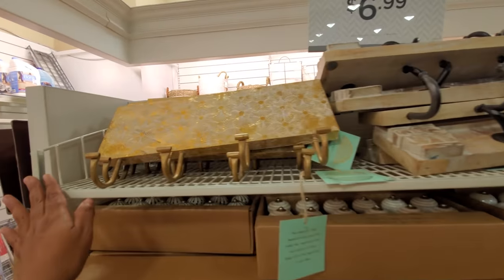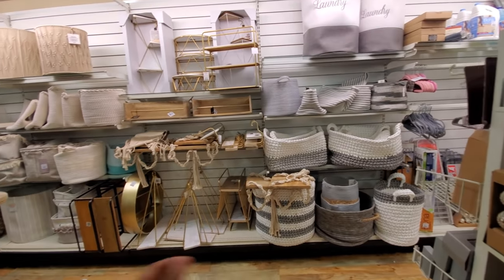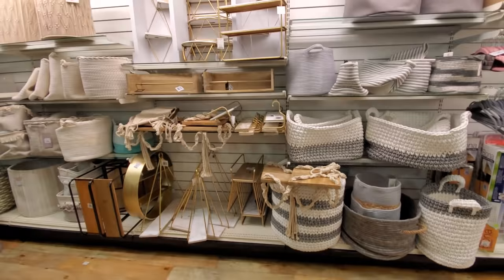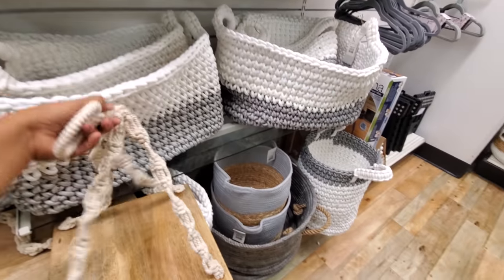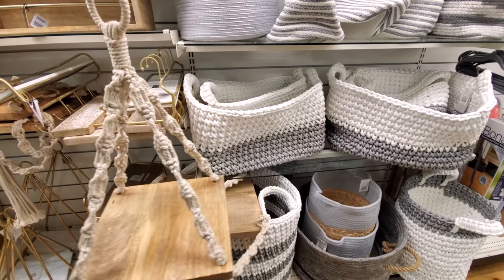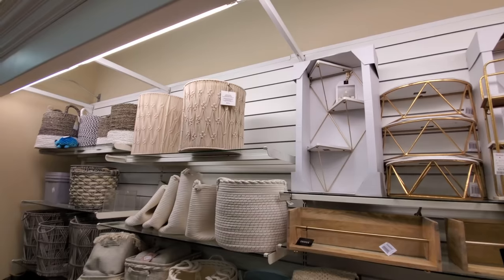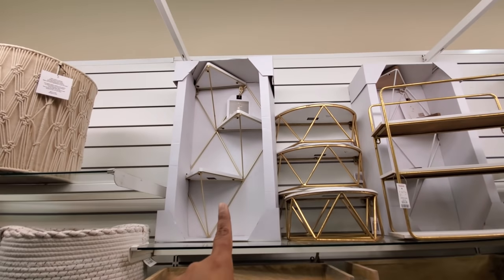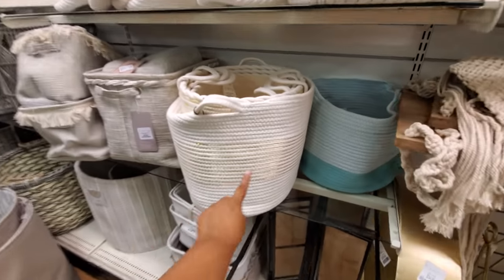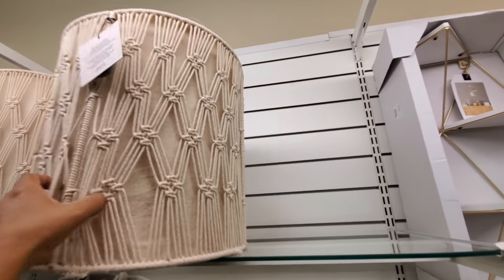Kind of reminds me of World Market right here. World Market has a lot of interesting home decor like this, but one thing about World Market — it stays the same, they don't really change at all. I get a lot of requests to film World Market but it's the same. A lot of macrames — I'm a big fan. I like this two-tier long one. Not just for plants, you could put different stuff on here. I am in love with this one — there are different styles to choose from, some have gold in it. This beautiful basket is $17.